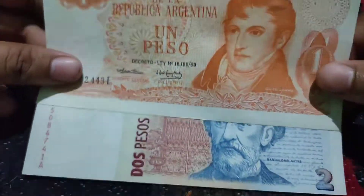Those are two beautiful Argentina banknotes which I recently added in my collection.